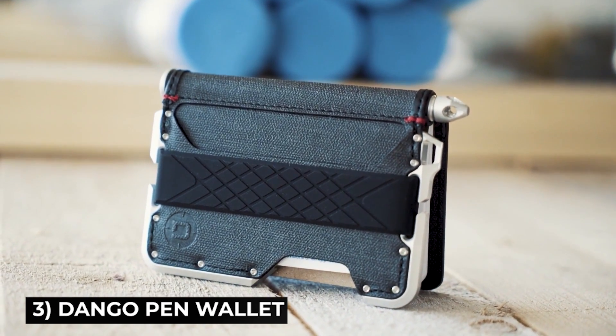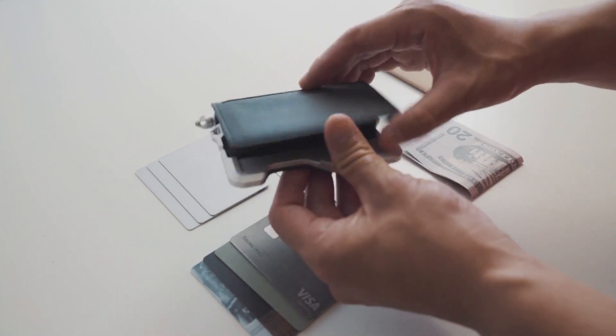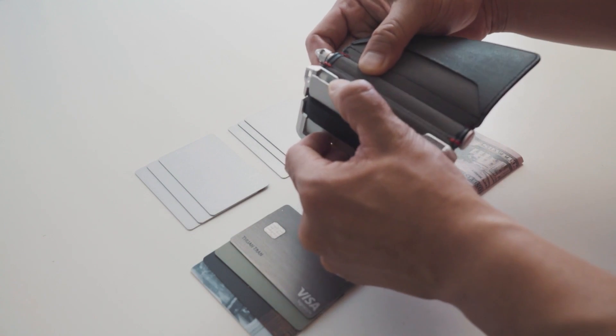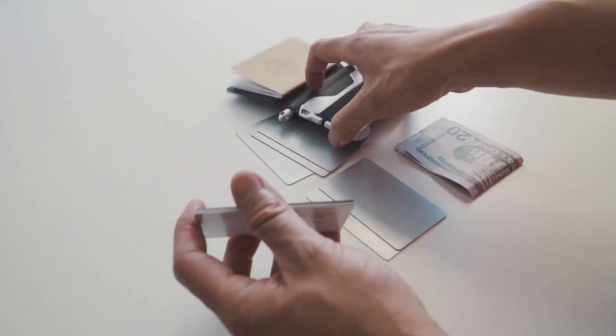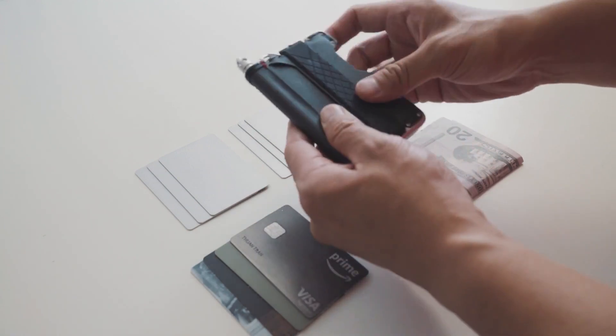Next is the Dango Pen Wallet. Everything is going digital, and so are wallets. But can a digital wallet allow you to write anything down, open a bottle, keep 16 cards RFID protected, and weigh only 113 grams? This one does.